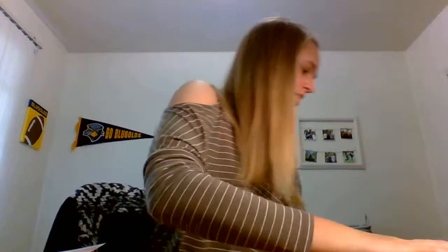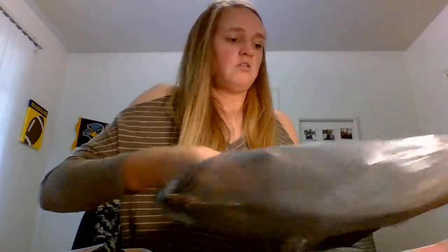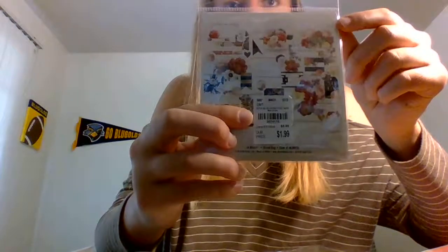Last but not least, Tuesday Morning. Sorry, like I said, I already filmed this video so things are kind of tossed around. I picked up My Mind's Eye In Bloom 44-count mixed bag. I just love the blushes and the black with the gold. The pieces are just smaller, which I also like because I use them for A2-size cards. This was originally $5.99 and Tuesday Morning had it for $1.99.